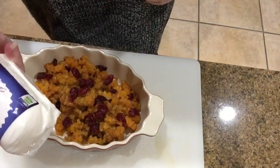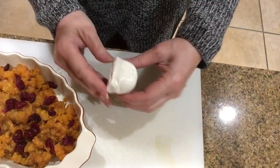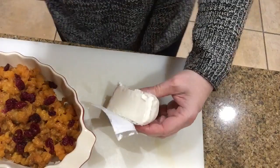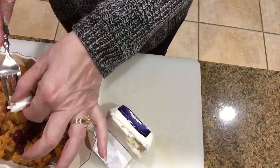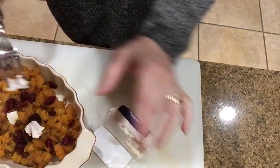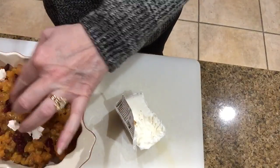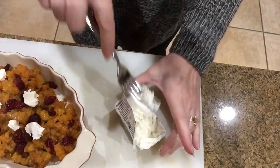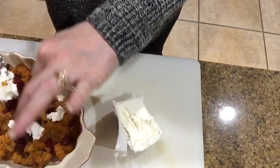Now I'm adding some of the goat cheese. Crumbled goat cheese would have made this a whole lot easier but I couldn't find any, so I'm just forking a little bit on here and there since it's creamy. The last time I made it when my girlfriend came over I used the crumbled and it worked much better, so if you can find that in your grocery store I think you'll prefer it.